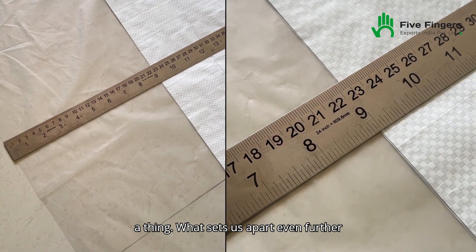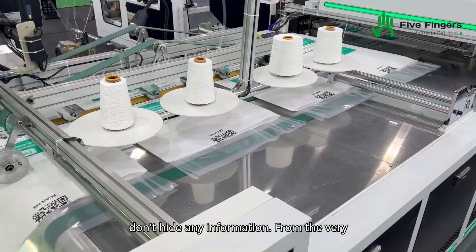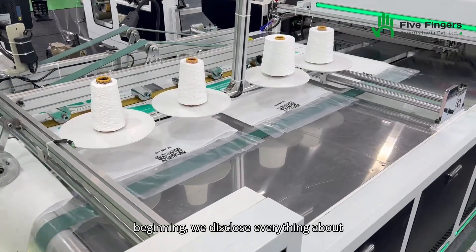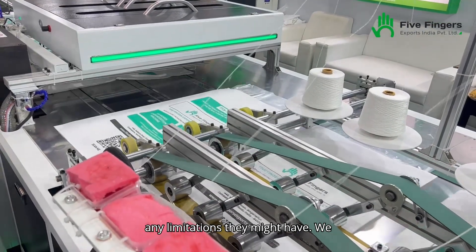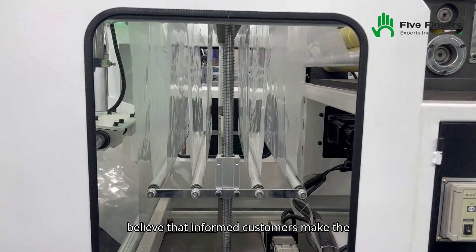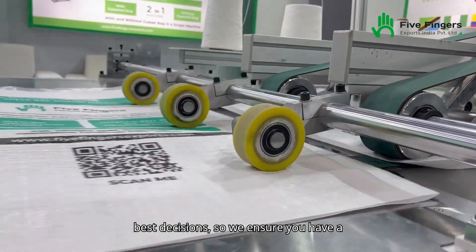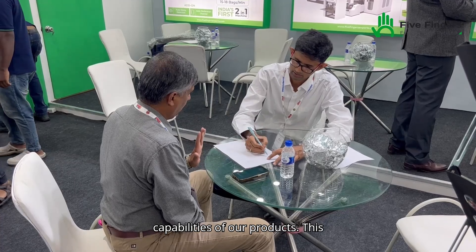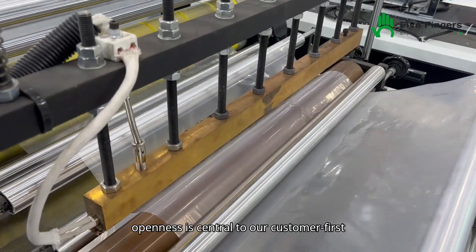What sets us apart even further is our commitment to transparency. We don't hide any information. From the very beginning, we disclose everything about our machines, from what they can do to any limitations they might have. We believe that informed customers make the best decisions, so we ensure you have a complete understanding of the capabilities of our products. This openness is central to our customer-first philosophy.